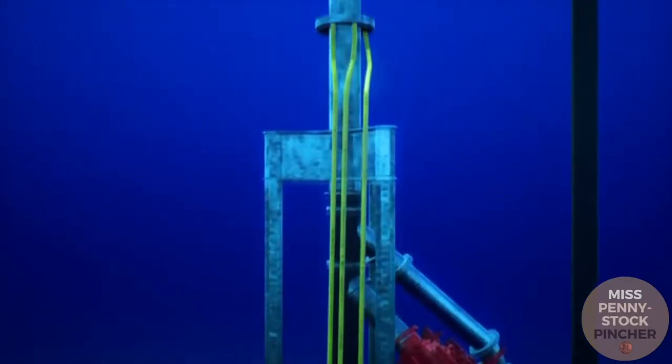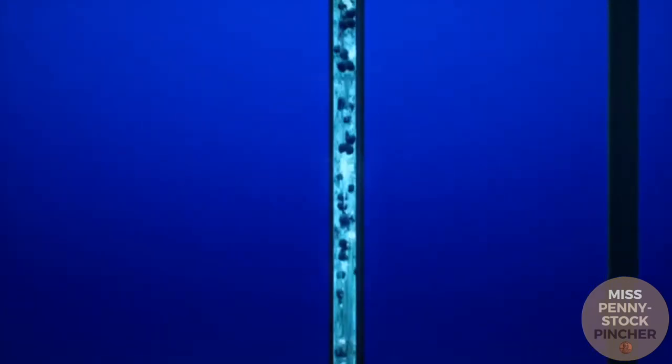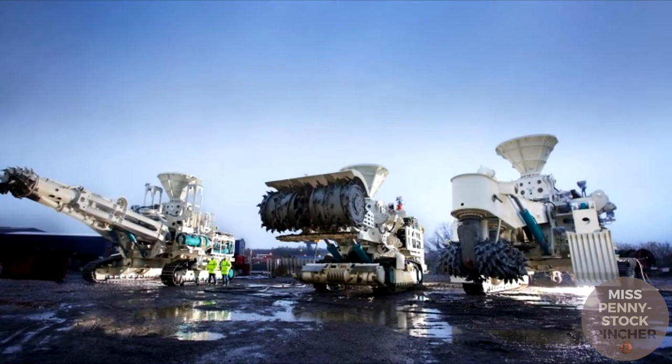In order to generate sufficient negative pressure to transport the boulders to the surface, a pump has to be installed approximately every kilometer. In this way, an incredible 400 tons of rock are to be extracted every hour.